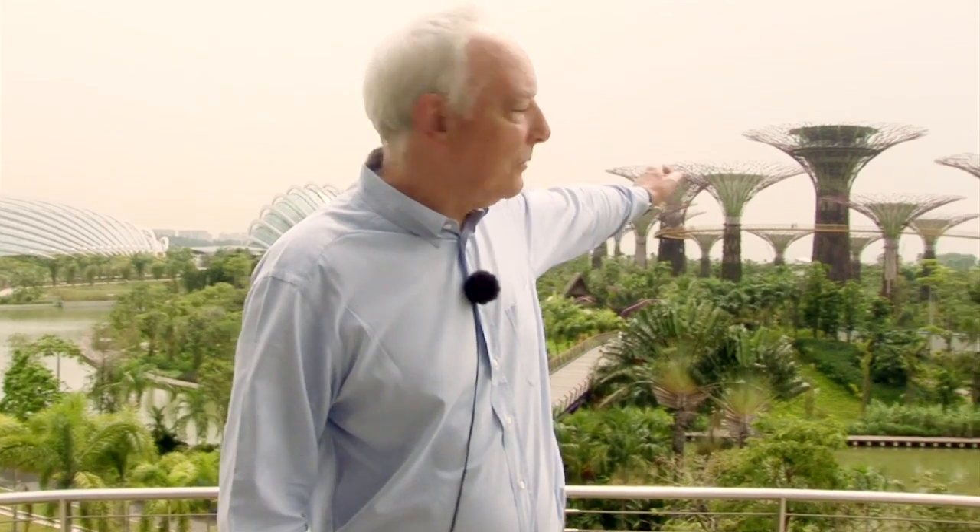I'm Chris Wilkinson, Wilkinson Air Architects. I'm standing in Gardens by the Bay in Singapore. On my left we have the Supertree Grove, and on my right we have the cooled conservatories, which we call Biodomes.